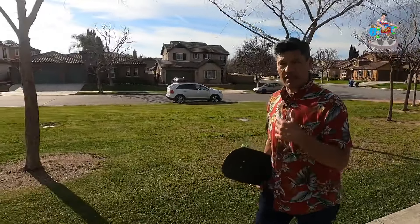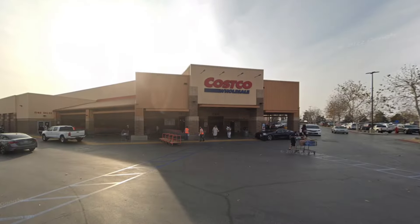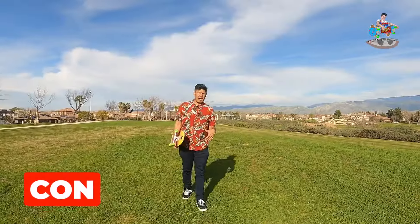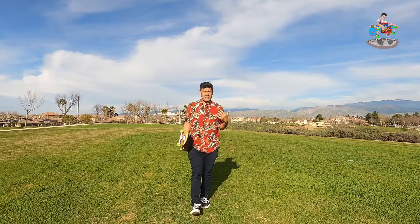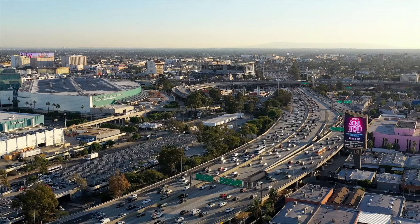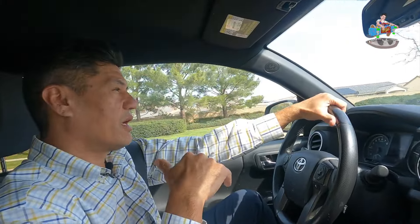Now for the cons of the east side. One con that always comes up is that it's far from Costco - but it's only about 18 minutes from Sitting the Hills, so it's not a big deal to me. Another con people mention is the mall: Valley Plaza is about 20 minutes away. But coming from LA where traffic can be one to two hours, that's nothing.